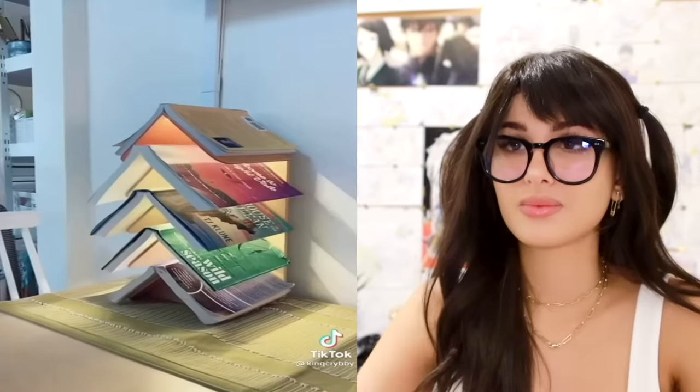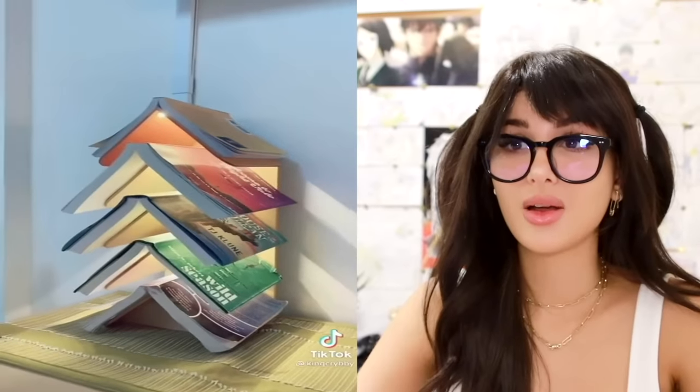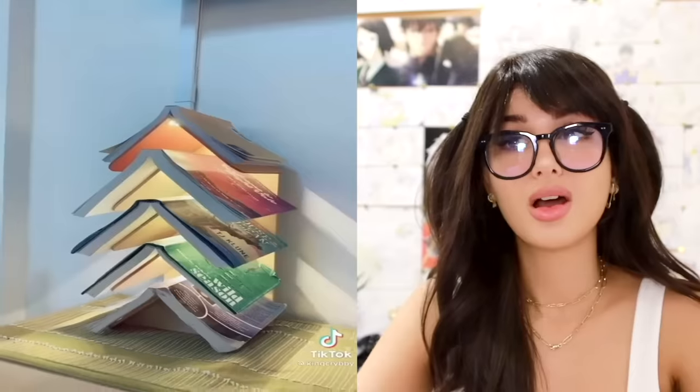Show me the coolest thing you own that isn't expensive. This is called a wisdom tree. It's a shelf that holds your place in multiple books at once and it acts as a lamp. So it's like a three-in-one — it's a bookmark, it's a shelf, and it's a lamp. And it looks pretty cool.